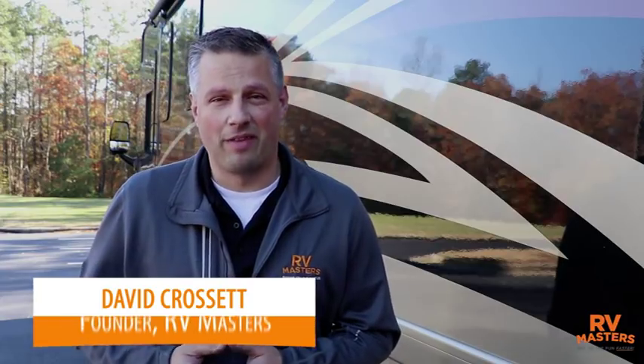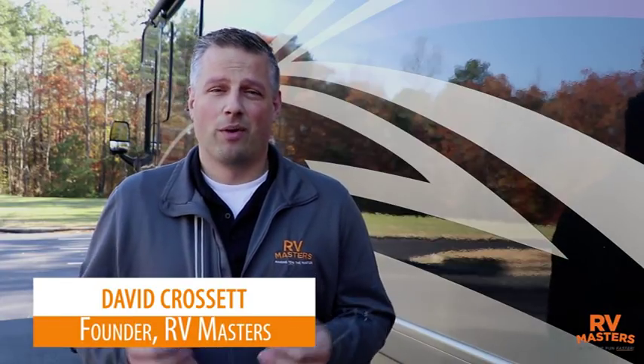Welcome to the Curve Class A Master Track. I'm David Crossette, the founder of RV Masters. When I bought my first RV, I went to the dealership to test drive it. When I took it home, I didn't know the first thing about how it worked. I had a little bit of a walkthrough, but I really didn't understand a lot of what I needed to feel confident with my machine.